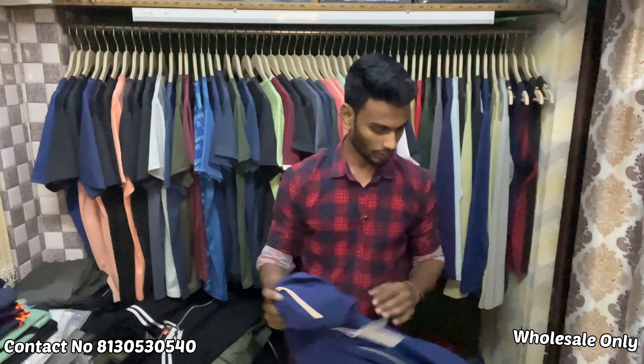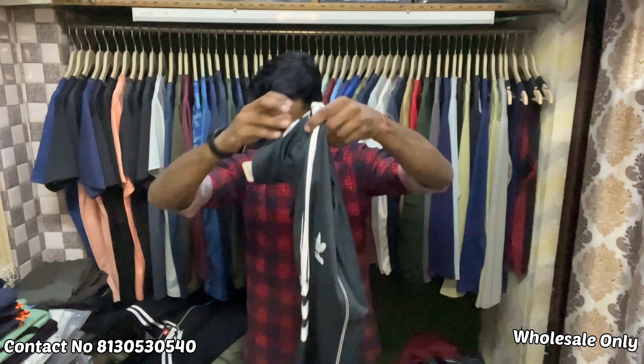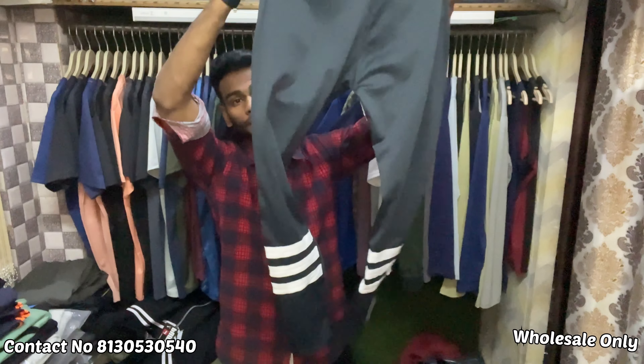I'll show you some tracksuits. First of all, the 4-way tracksuits. This will be the upper, this will be the lower, this will be the lower front, and this will be the back.